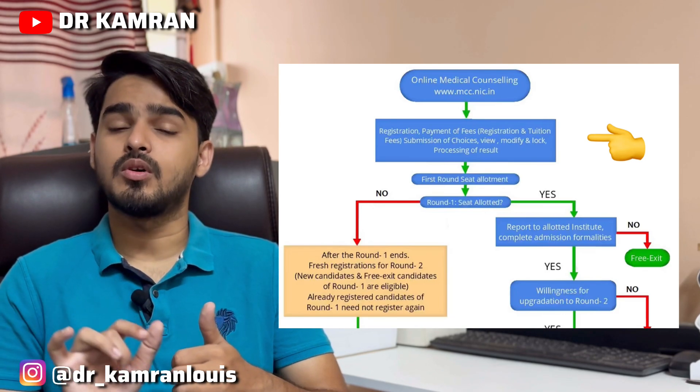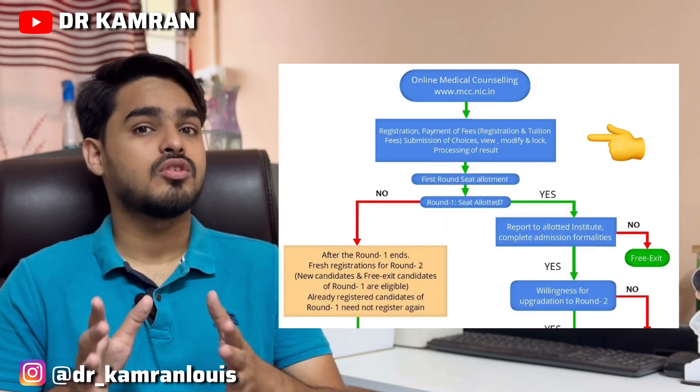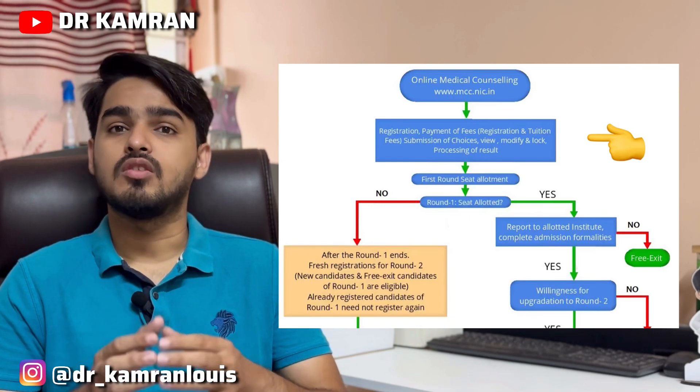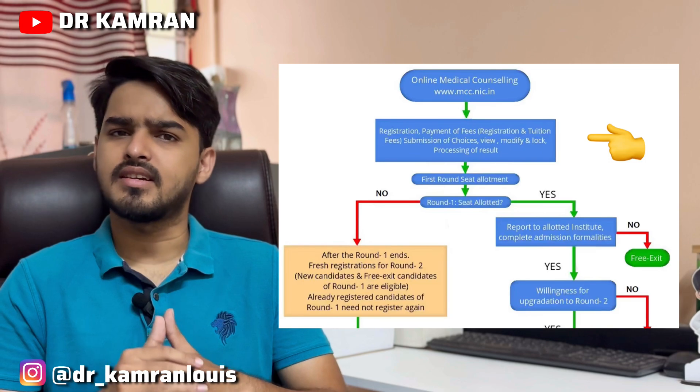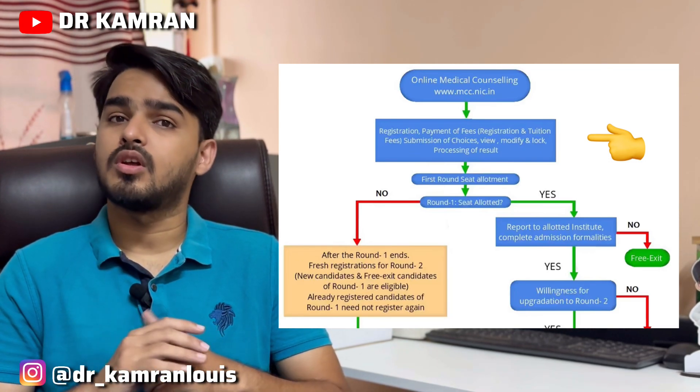I hope you are clear with the choice filling approach as we have discussed it in previous videos. After choice filling, you will be given a day or two, after which they will declare the result. Once the result is out, you can see which college you have been allotted.